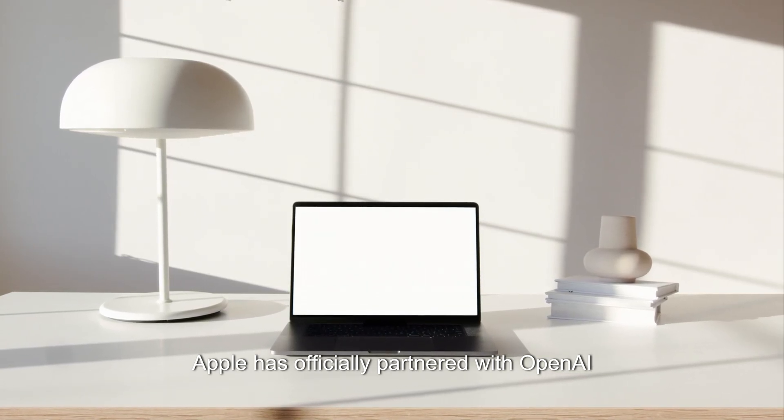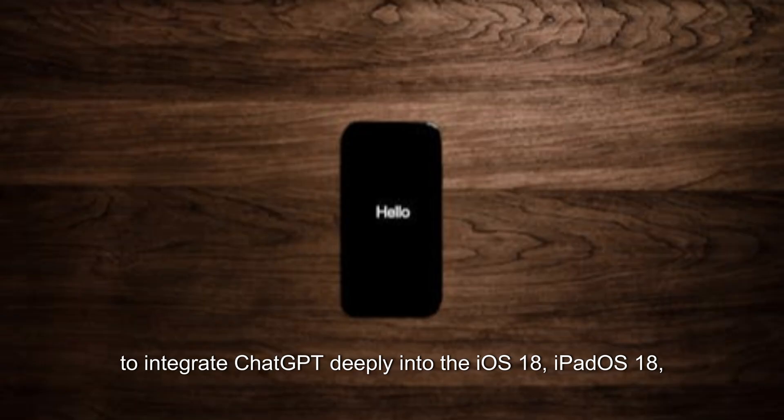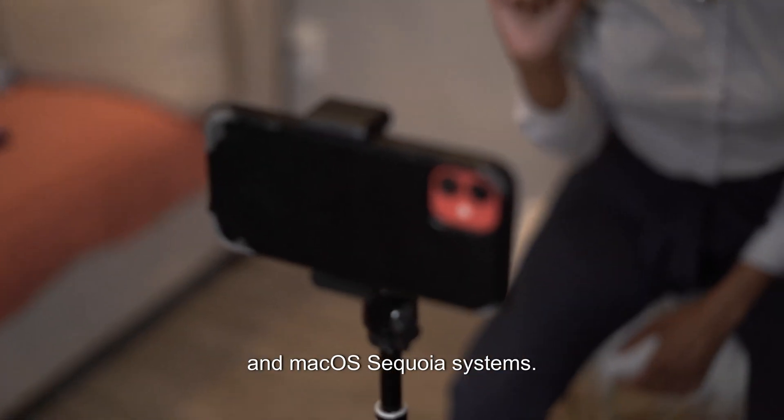Apple has officially partnered with OpenAI to integrate ChatGPT deeply into the iOS 18, iPadOS 18, and macOS Sequoia systems.